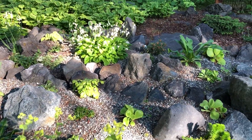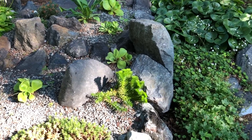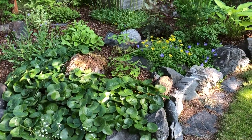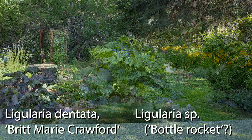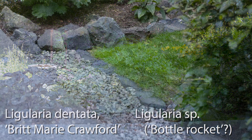Sandy orders some of her plants from out of state from Reitman's Alpine Plant Nursery, but has also received plants from Madge. Ligularias didn't survive here a few decades ago. Sandy's garden now boasts a few varieties, including the stately purple-leafed Ligularia dentata.